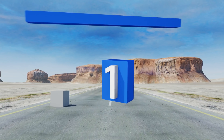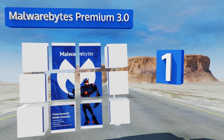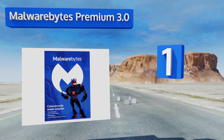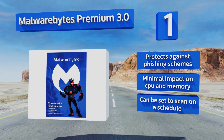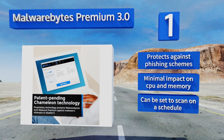Coming in at number one on our list, the incredibly popular Malwarebytes Premium 3.0 has long been known to catch attacks that most traditional programs let slip by. Threats this particular option specializes in include Trojan horses, worms, spyware, and more. It protects against phishing schemes, has a minimal impact on your CPU and memory, and can be set to sweep on a schedule.